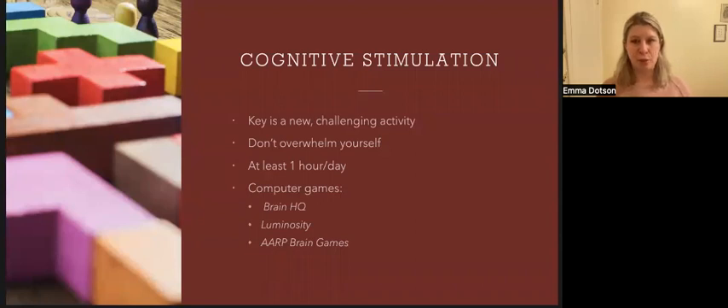Cognitive stimulation is very important for dementia prevention and slowing the progression of dementia. The goal is to push your skills but not discourage or overwhelm yourself. We recommend at least one hour per day of cognitive engagement, whether it's a new activity, reading, games, or socializing. There are also computer games you can look into to help stimulate your brain.